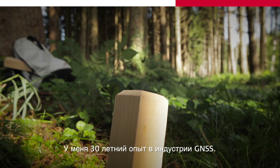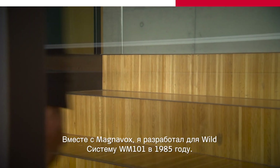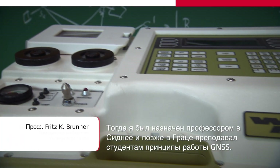I have 30 years of experience in the GNSS industry. Together with Magnavox, I developed for Wilt the WM101 system in 1985. Then I was appointed professor in Sydney and later in Graz, teaching students the principles of GNSS.